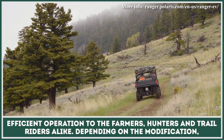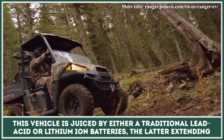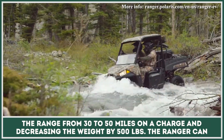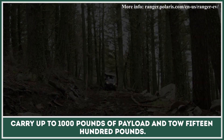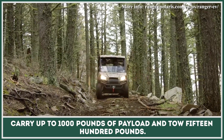Depending on the modification, this vehicle is juiced by either a traditional lead-acid or lithium-ion battery, the latter extending the range from 30 to 50 miles on a charge and decreasing the weight by 500 pounds. The Ranger can carry up to 1,000 pounds of payload and tow 1,500 pounds.